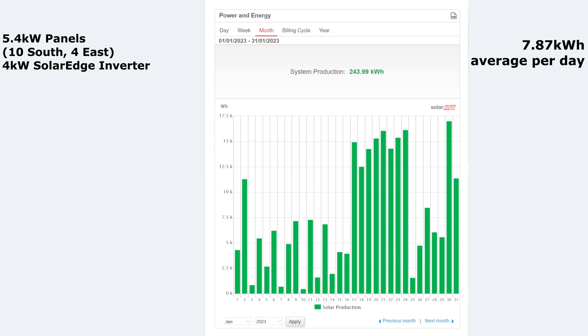So January was a really, really good month. What was the best day of the month? 17 kilowatt hours on the 30th of January. So in total, as you can see at the top there, 244 kilowatt hours generated in January.